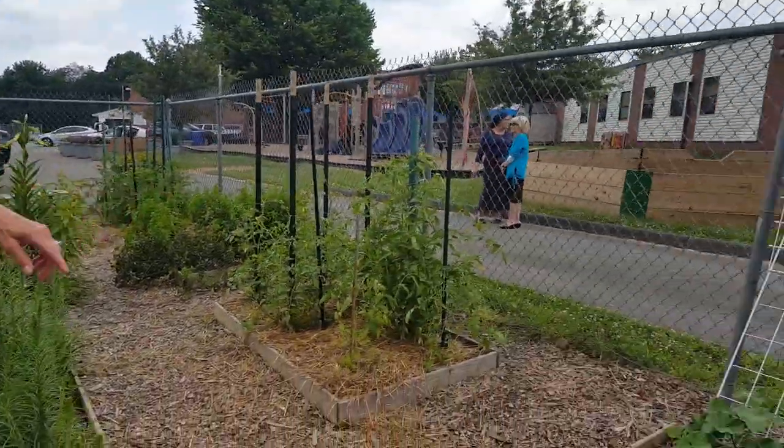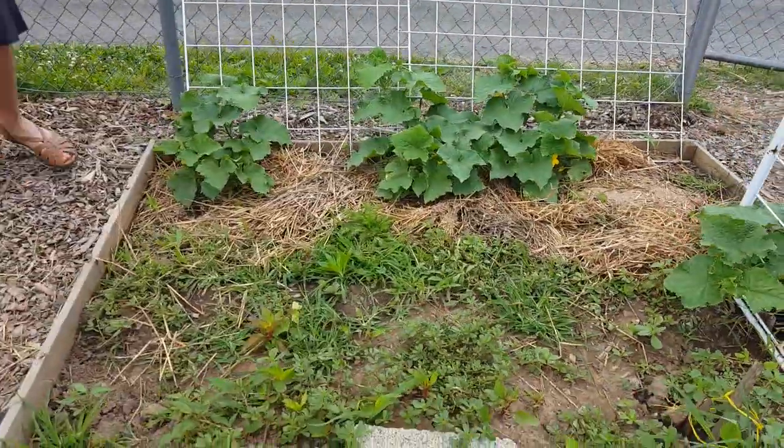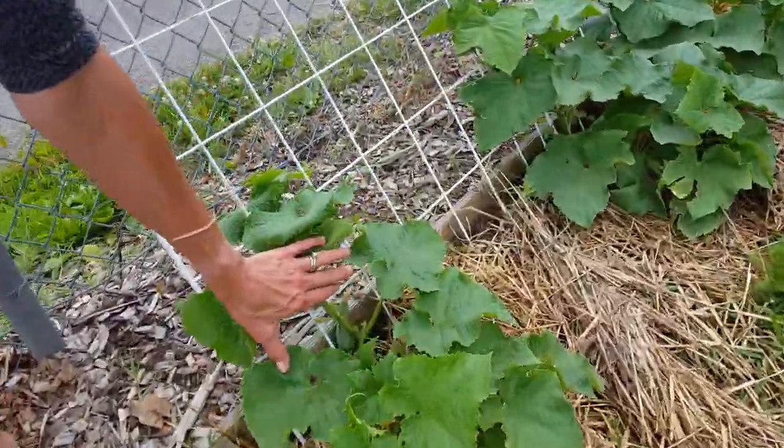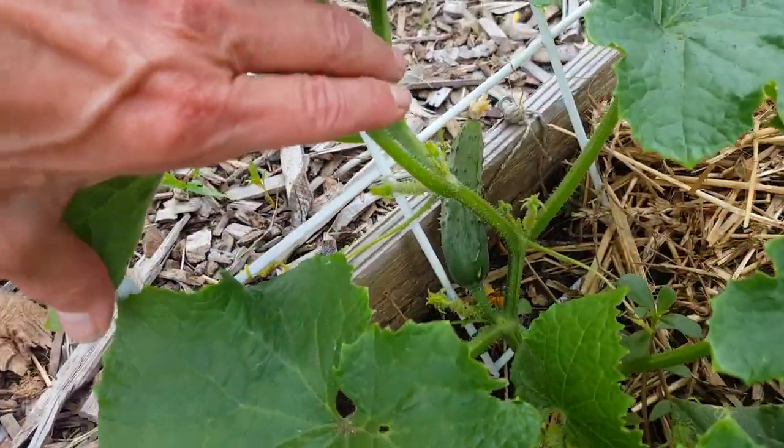These are cucumbers and we have some baby cucumbers. The kids want to see one — we can get down low, you can see it. It's just starting to come in.